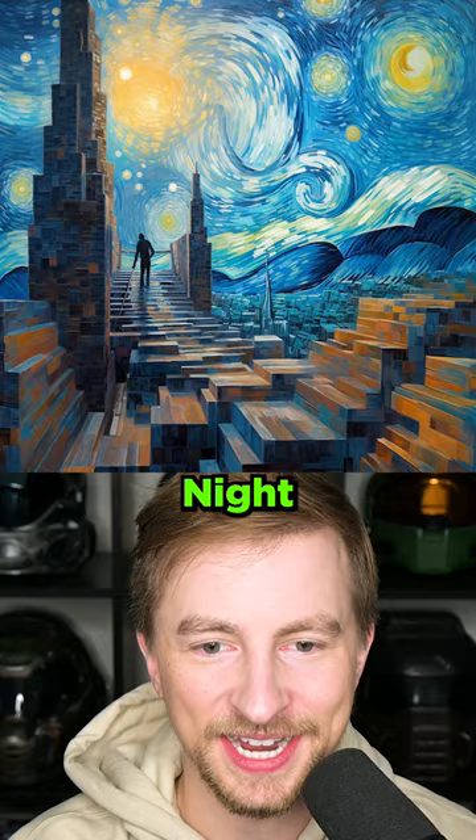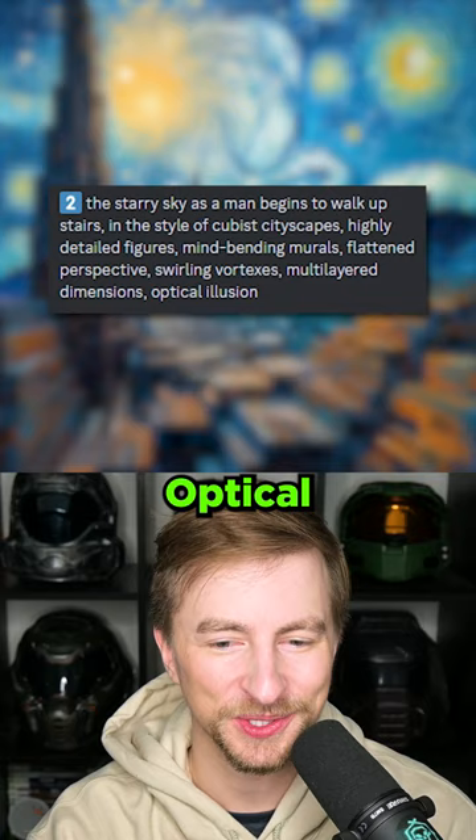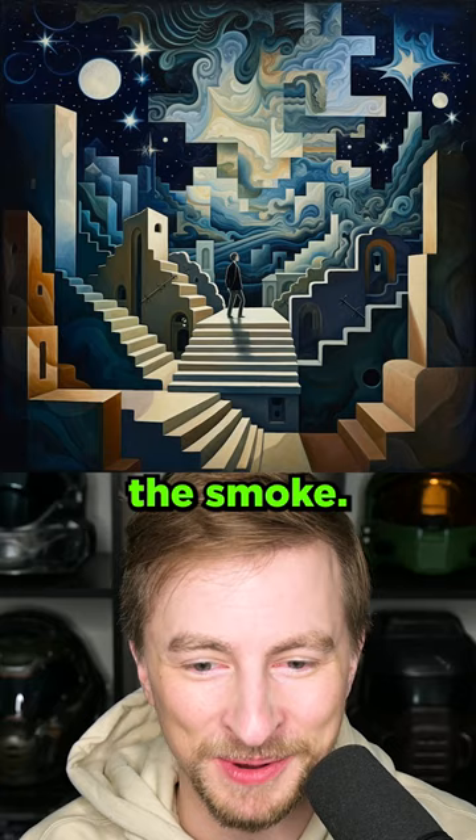This is Minecraft meets Starry Night. The starry sky as a man begins to walk up stairs. Multi-layered dimensions. Optical illusion. Wow, this is masterful. The random cubes in the sky with the smoke — this is unreal.